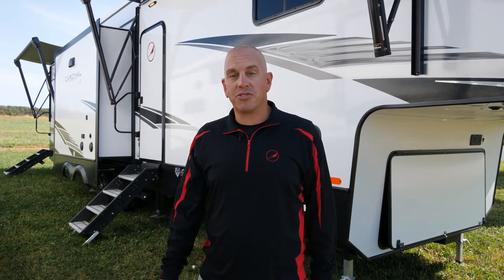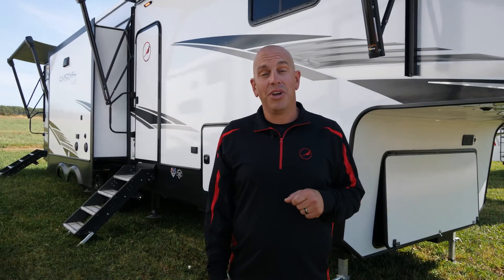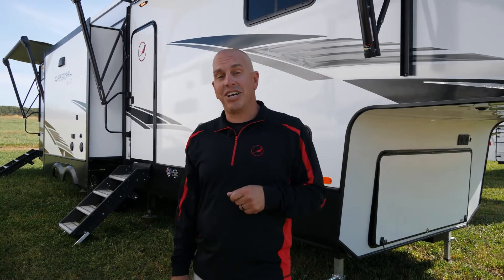Hi folks, I'm Russell Spencer. I'm with Forest River Cardinal and today I am super excited to be able to show you the brand new 2022 383 BHLE Cardinal. Let's check it out inside.